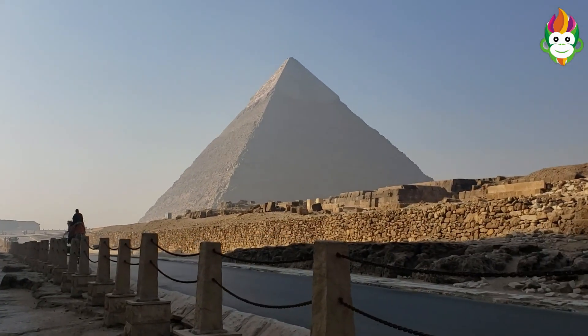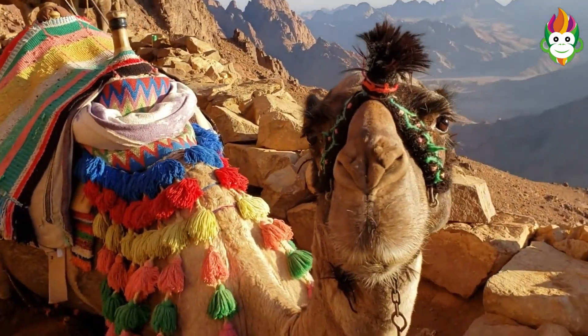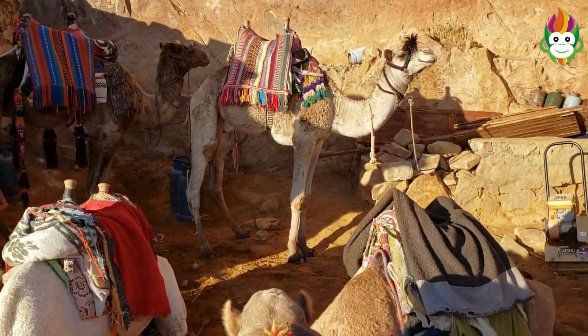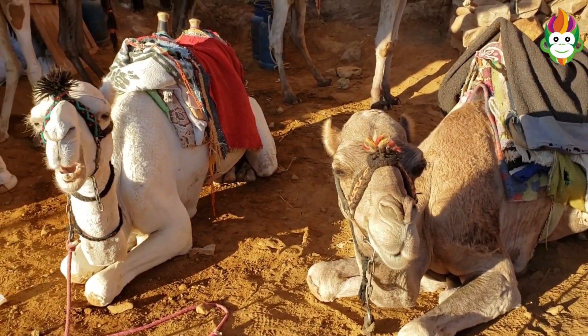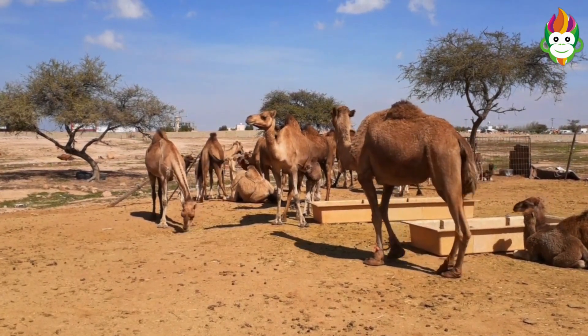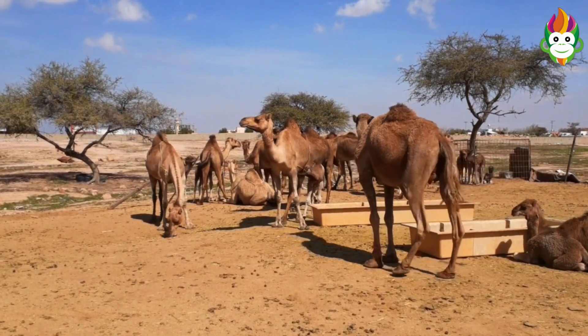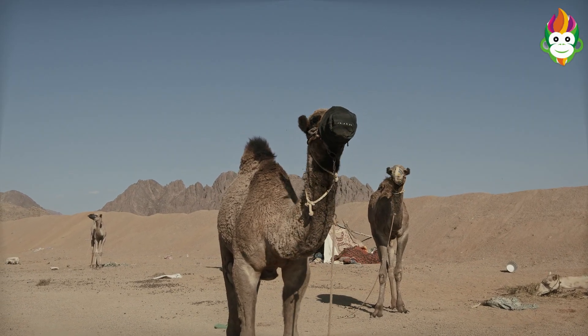Camels have long necks. They have a little head and parted upper lip. They have long eyelashes. These long eyelashes safeguard their eyes from heavy sandstorms in extreme temperatures. Camels have four long legs with two hoofed toes on each foot. Sand-shaded hair is available all around the body. They can close their nose and block the section of sand inside the nose.